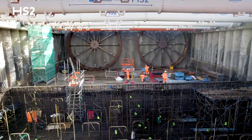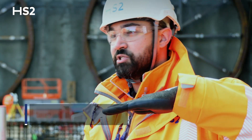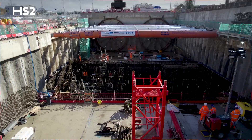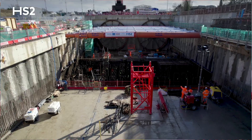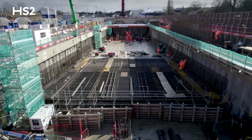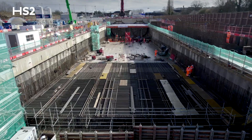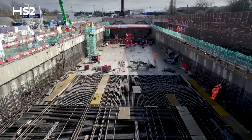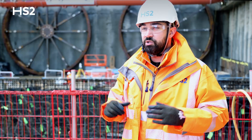The launch chamber is an underground box that allows the TBMs to drive at an angle into the ground to dig the tunnels. In the last six months we've finished the capping beams along the top, excavated the portal out down to formation level, excavated the launch chamber, and started building some of the base slabs. We've constructed one of the launch chamber base slabs — that was nearly a thousand cubic metres of concrete placed in just under 16 hours — a huge undertaking.